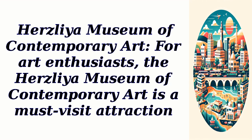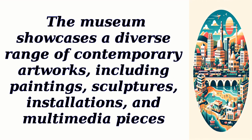For art enthusiasts, the Herzliya Museum of Contemporary Art is a must-visit attraction. The museum showcases a diverse range of contemporary artworks, including paintings, sculptures, installations, and multimedia pieces.